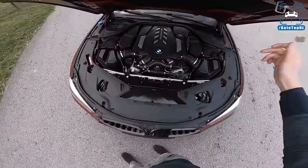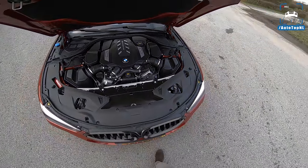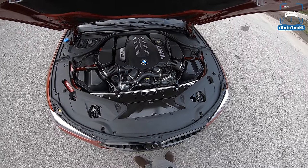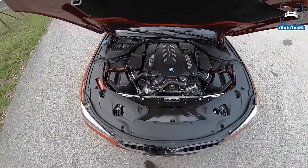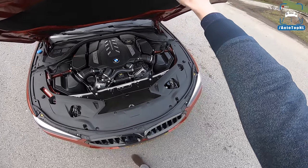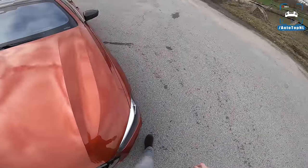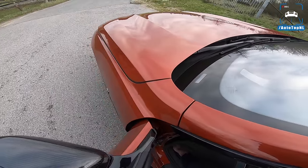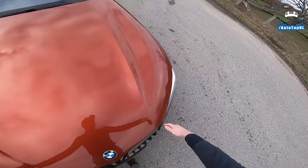Let's check out the engine. We've got the N63, 4.4-liter V8 bi-turbo with 530 horsepower, 750 newton meters, zero to 100 in 3.7 seconds, top speed 250 kilometers an hour. And to that we are going to say boo, BMW. Because this is an M Performance car, you can't get the M Driver's package, which weirdly enough is available on the M760Li but not on the M850i. As you will see later on, this car will do 250 kilometers an hour like it's nothing. So that's a shame.